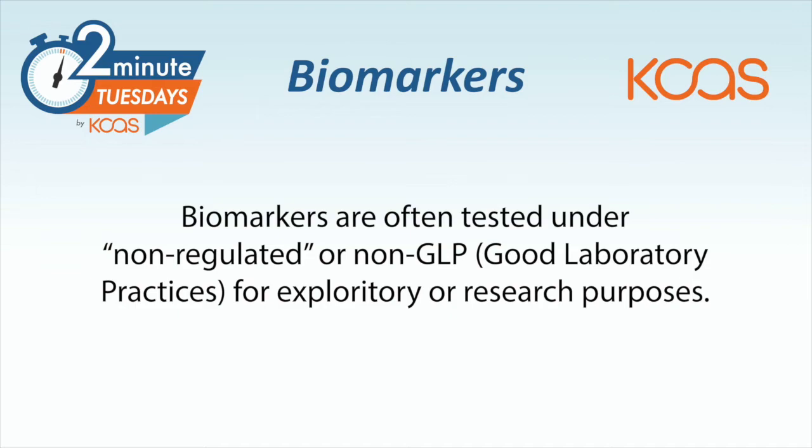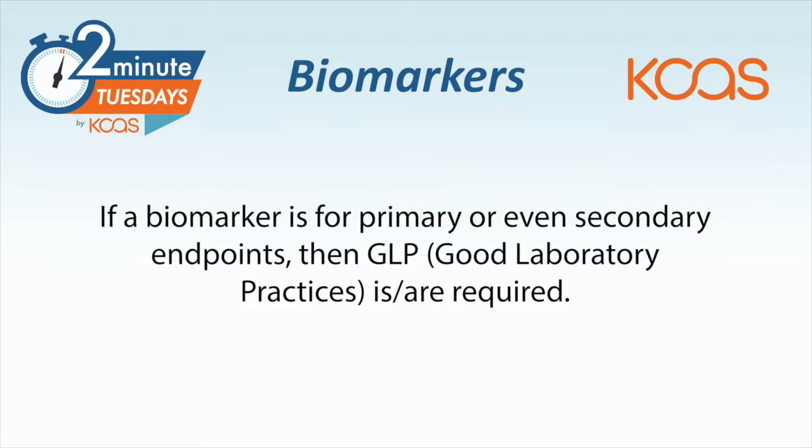A biomarker is often tested under what we consider non-regulated, non-GLP, which is for exploratory or research purposes. However, if a biomarker is for secondary or primary endpoints, then that would require a GLP or a regulated setting.